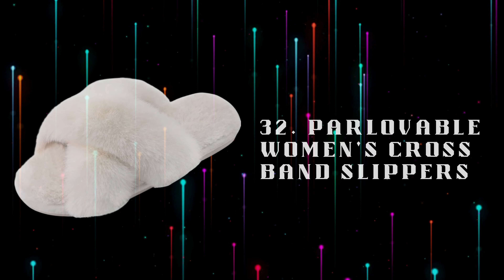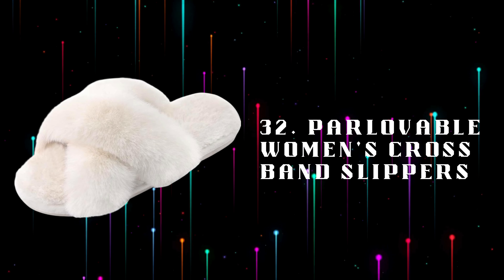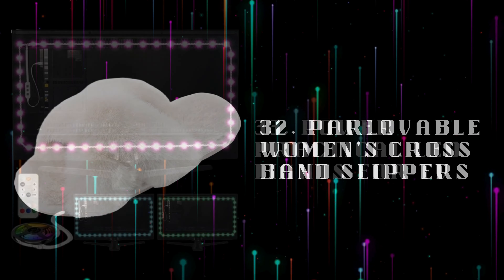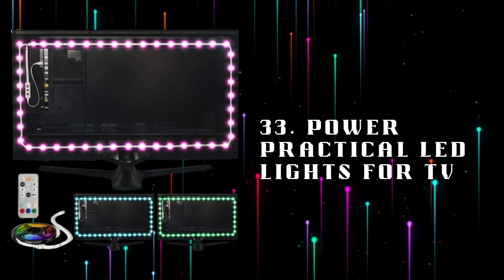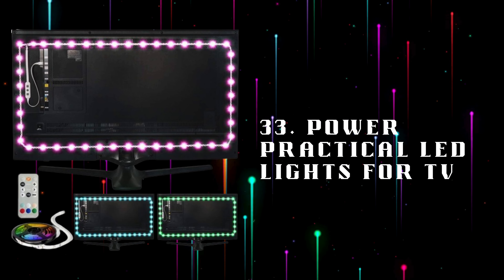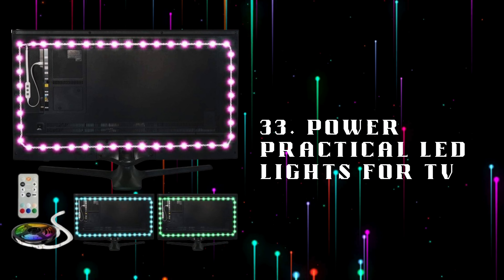Number 32: Parlovable Women's Crossband Slippers, comfortable and stylish crossband slippers, perfect for relaxing during breaks from gaming or working at home. Number 33: Power Practical LED Lights for TV, LED backlights for your TV, creating an immersive viewing or gaming experience with customizable colors.